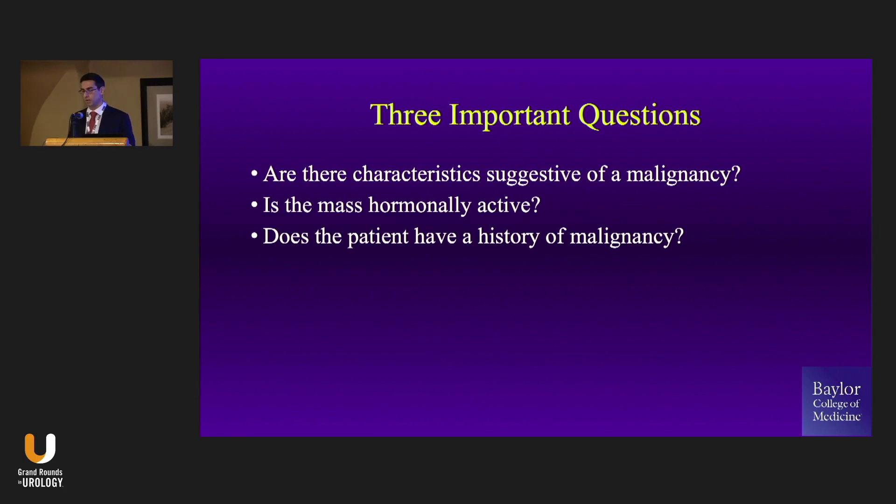So what are the most important questions to ask yourself when evaluating these patients? Number one: does this thing look like a cancer? Does the patient have a history of cancer? Because actually 50% of adrenal masses in patients with a history of a primary cancer will be a metastasis. So ask yourself: does the patient have a history of cancer and does it look like a cancer? If the answer to those questions is no, then if it's an adenoma, is it hormonally active? Once you've answered those three questions, you can manage pretty much any adrenal patient that comes to your practice.